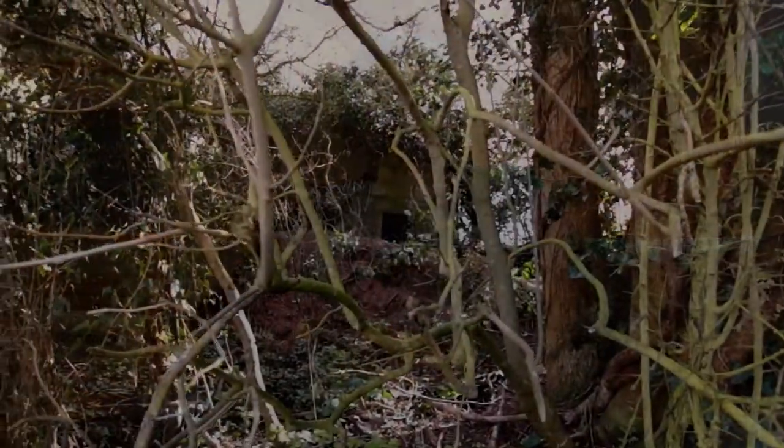The pillbox was constructed 1914 to 1915 as a defensive line linked in with other pillboxes all the way from Weyborn right down to Kent.